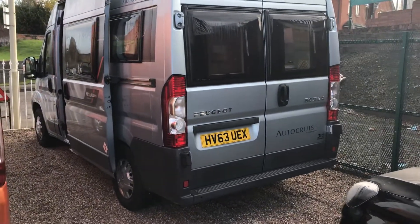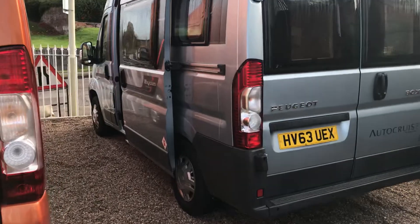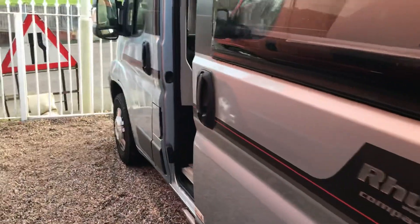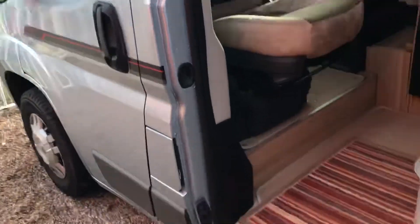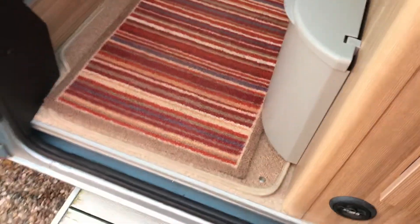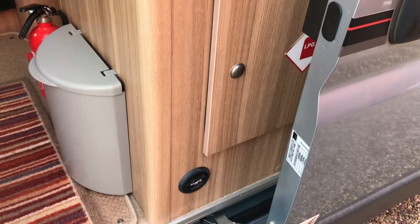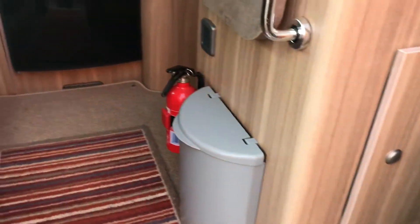She's got rear reverse sensors on her there, electric step, gas low refill. You just step inside the motorhome.